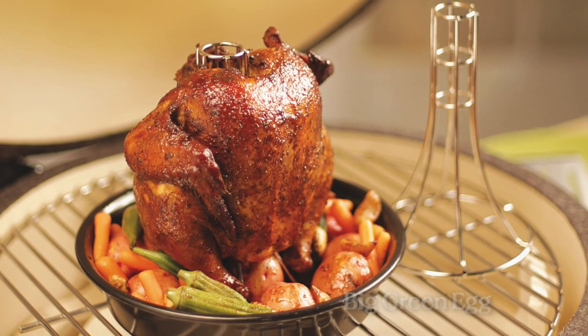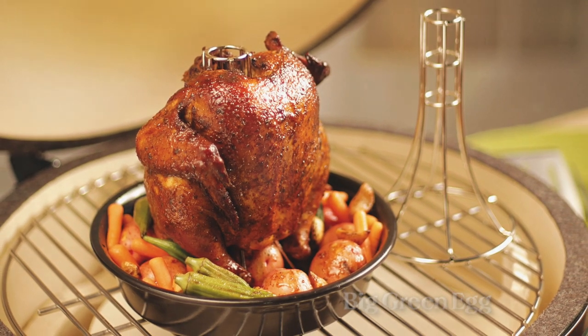Last but not least, how about the poultry roaster? I like that thing a lot. Those are my favorite accessories. Take a look around a dealer — you're going to see all kinds of stuff. See what you like.